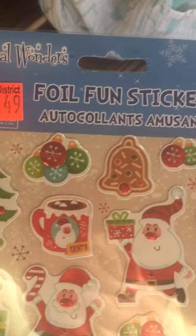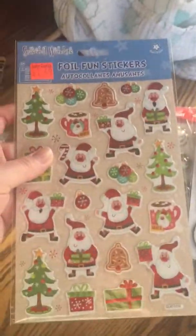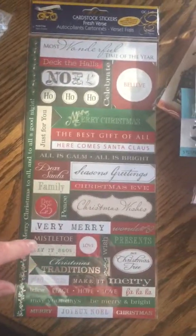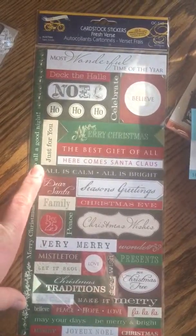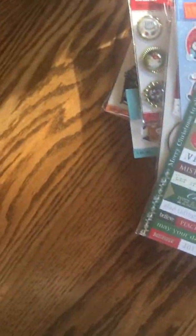And then some Santas — I love this little hot cocoa mug and cookie, so cute — those were $1.49. I love these Christmas word stickers; these are going to be awesome for different projects. Those were just $1.00, so really $0.80 after the discount — even better deal.